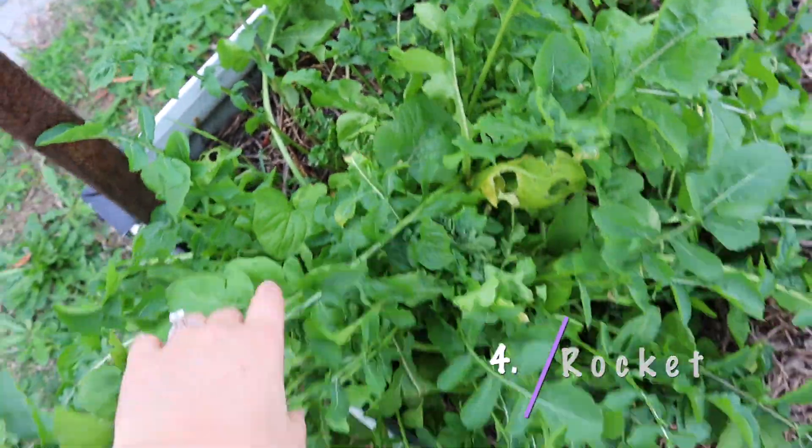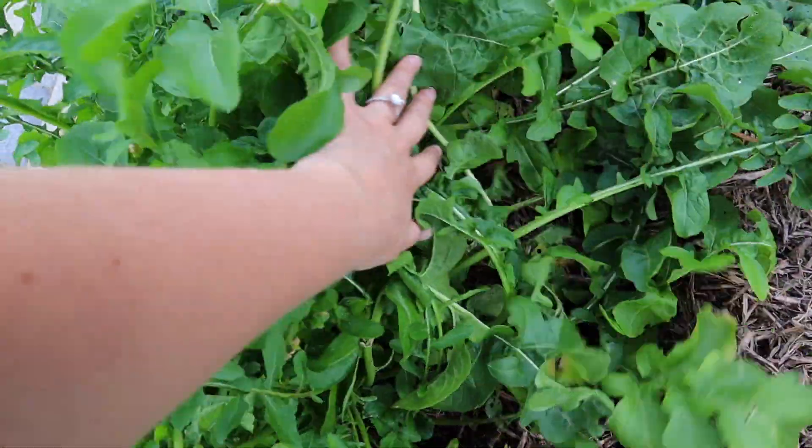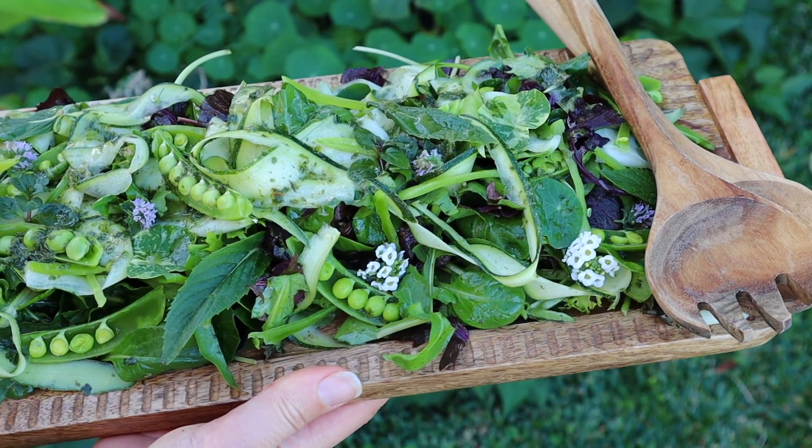Number four is rocket. Rocket is another peppery one you can grow in the garden and it grows really quickly and is super abundant. Rocket is great on top of pizzas, good in salads, and also good on a sandwich. If you plant rocket at the same time as your lettuce seeds, you'll probably get rocket a whole lot quicker and can start utilizing it while you wait for your lettuce.